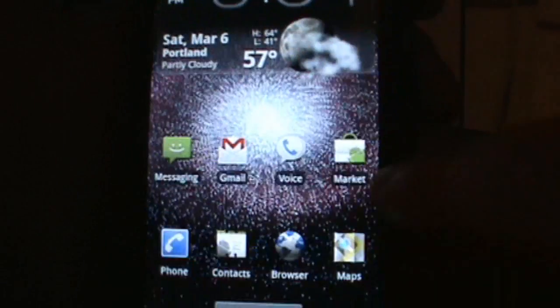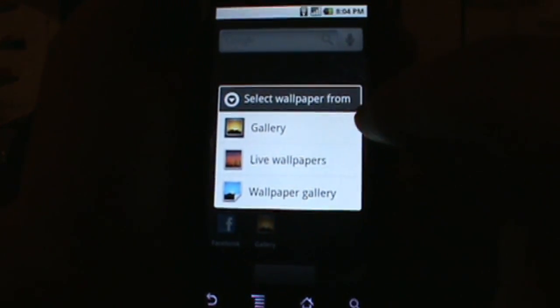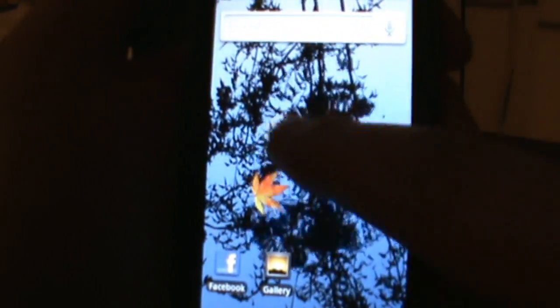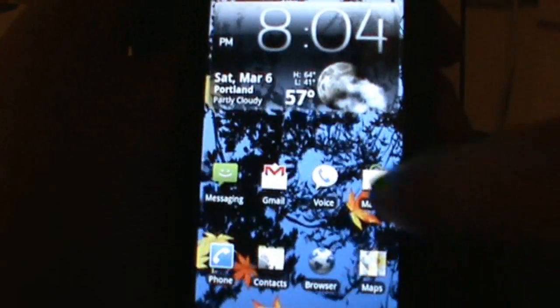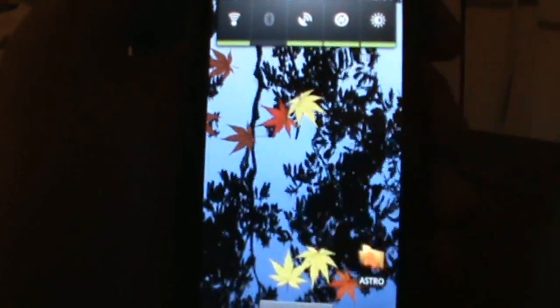Here's the Galaxy live wallpaper, which is a fantastic one. We also have the water one, and these are fully interactive. As you can see, we can tap in here and get all kinds of waves. If we flick over, you can see the waves continue across all screens, so very cool.